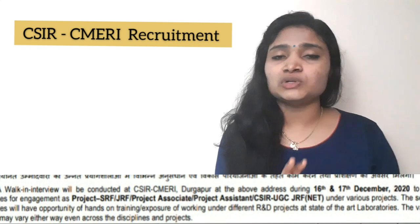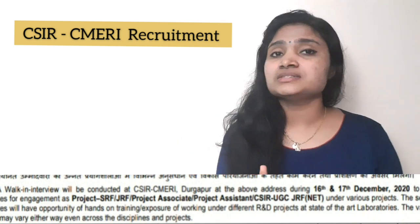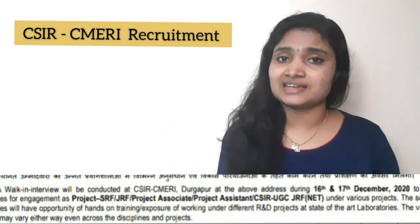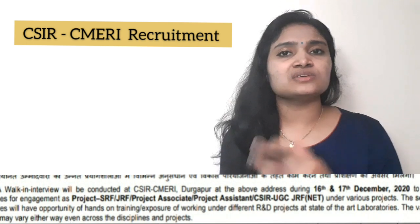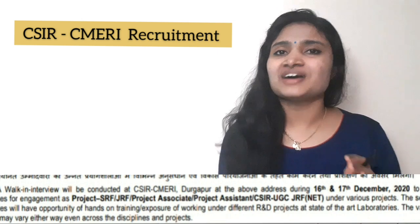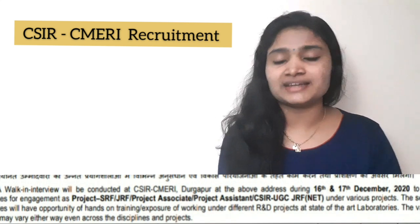Regarding the nature of the job, some posts are for up to two years and some up to seven years, but it is said to be extendable based on the duration of the project. Also, final year students are not eligible, so if you are a final year student watching this video, please skip.